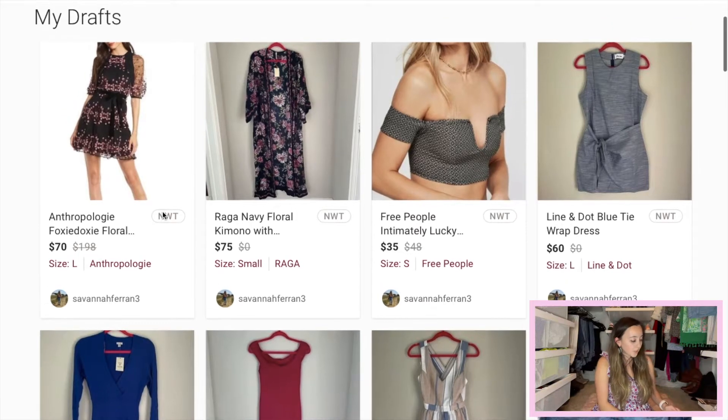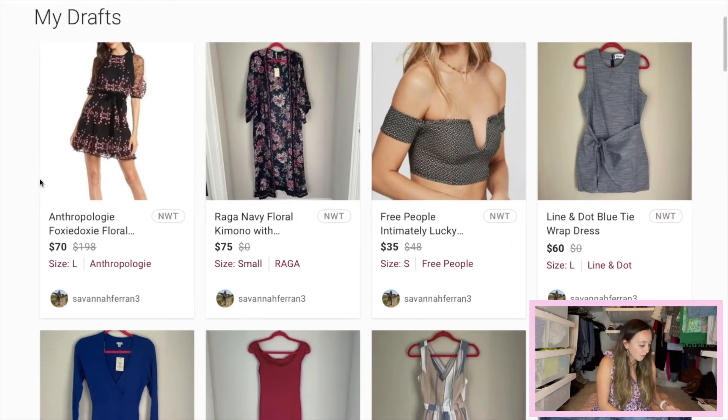The first piece is this Anthropologie Foxy Doxy floral dress. It was originally priced at $198 and sold at Anthropologie. I priced it at $70. They did have a few sold comps around that price range, so I'm hoping to get $50 to $60 on this particular piece.